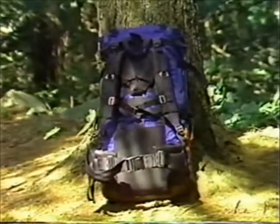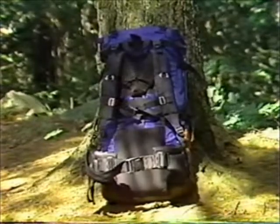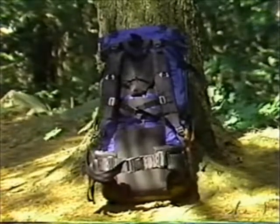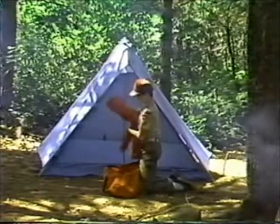If you're a long-distance backpacker or going into rugged terrain, you should consider an internal frame pack. It hugs your back tightly, which makes it extremely comfortable. The duffel bag is great for short distances and weekend-type camping.